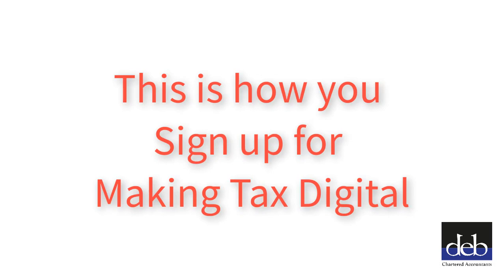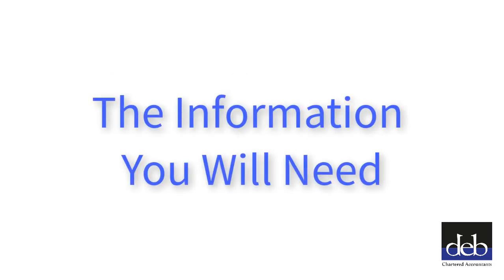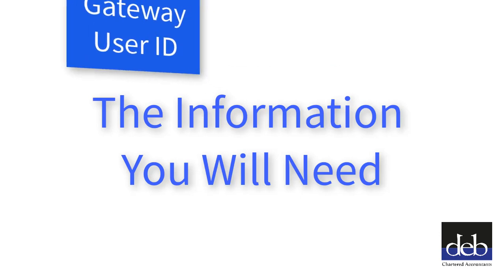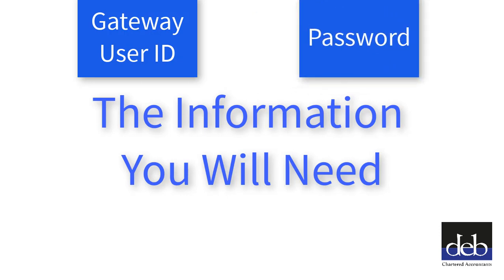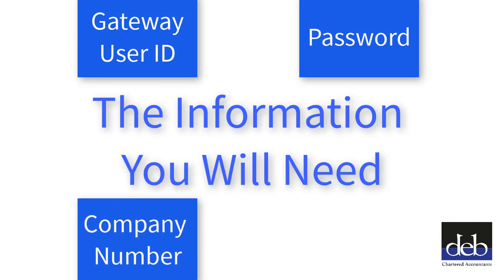To sign up for Making Tax Digital, please proceed as follows. Before you start, collect the following information. Your Government Gateway User ID and Password — these are what you currently use to log on to the HMRC Gateway whenever you have submitted a VAT return. If you are a company, you will need your Company Number. This will be on your Certificate of Incorporation, or you can obtain it by searching for your company on the Companies House website.